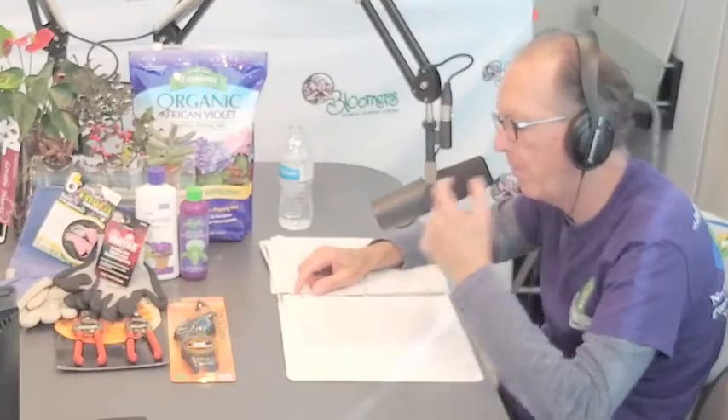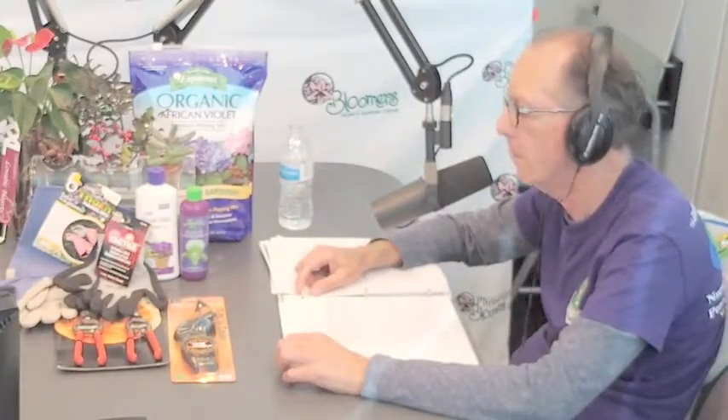Wilt Stop seals the moisture in and keeps the cold, dry, damaging wind out. It also prevents Christmas trees and wreaths from dropping their needles by sealing in moisture. Extend the life of your Christmas greens by applying Wilt Stop before you bring them inside or hang them outside. Bonide's Wilt Stop is available in a 40-ounce ready-to-use and in pint, quart, and gallon concentrated sizes. Wilt Stop Christmas tree and wreath formula is available in a pint ready-to-use. Bonide products are family-made in America.